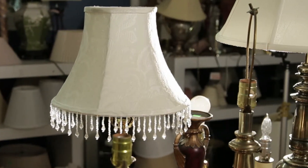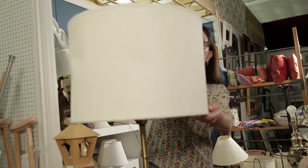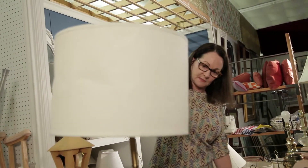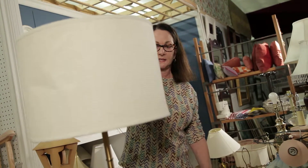I'm looking for a lamp shade for the lamp we just picked out. This is the exact shape I would want, because it mimics the shape of the lamp and the glass.